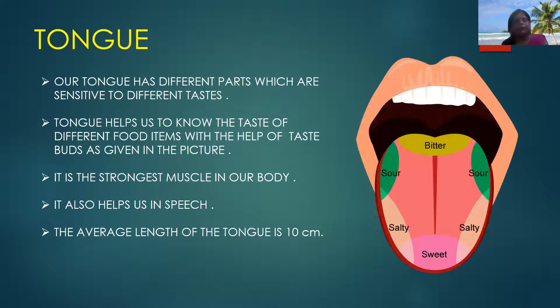First we will know about tongue. Our tongue has different parts which are sensitive to different tastes. Tongue helps us to know the taste of different food items with the help of taste buds, as given in the picture. In the picture you can well understand about the taste buds. The tip of the tongue is sensitive to sweet taste, the last part is sensitive to bitter taste, and the sides are sensitive to sour and salty taste.